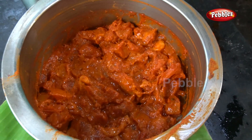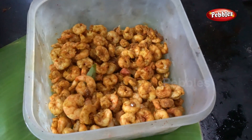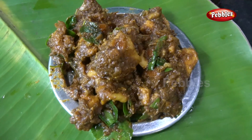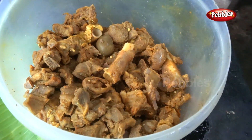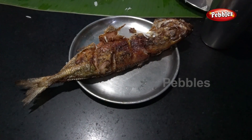This dish is ready for the non-veg dish. When we order it, we will fry it. It tastes like soup. If you want to try it in this hotel, you can try it.